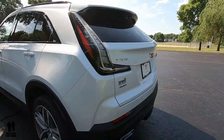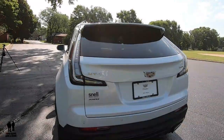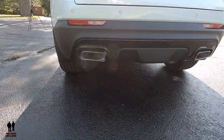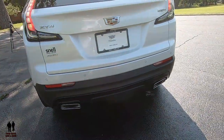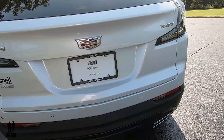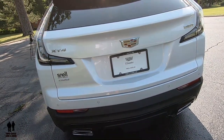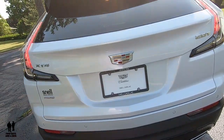On the back you have LED taillights, power liftgate, rear intermittent wiper, and dual exhaust. Fuel tank capacity is 16.3 gallons. Fuel economy is estimated at 22 city and 29 highway. Let's look inside at the cargo volume.